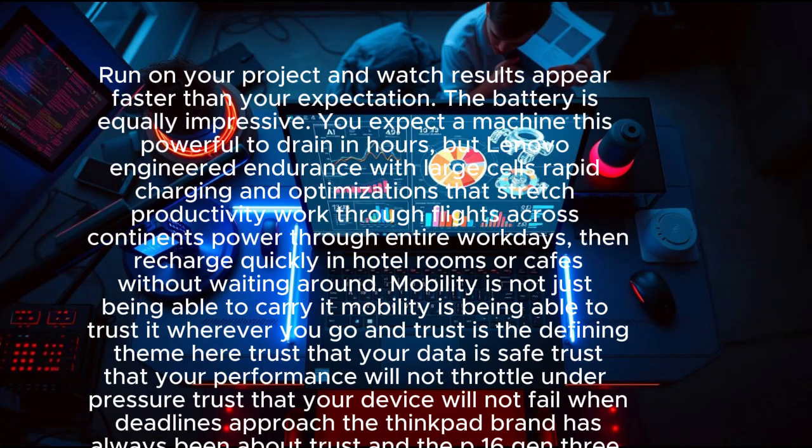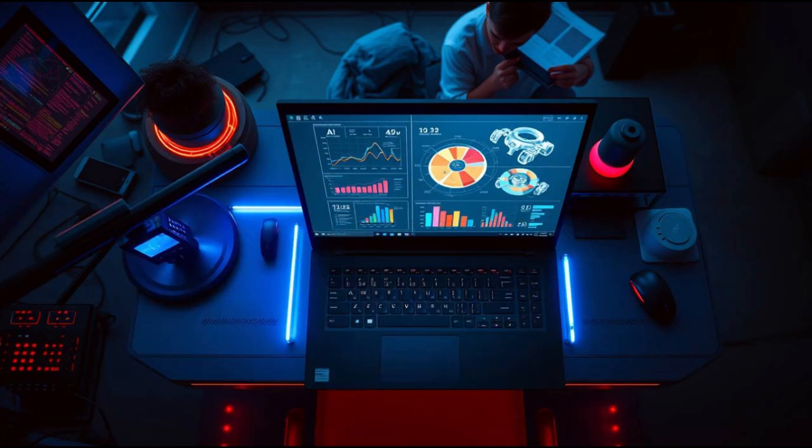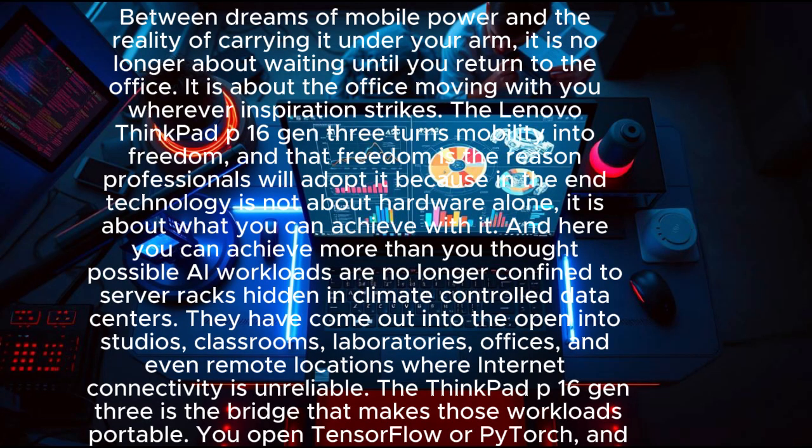Imagine a researcher developing AI models for medical diagnostics, carrying the P16 Gen 3 into hospitals, running local inference on patient scans without needing cloud connectivity — keeping data safe on site and delivering life-changing results instantly. Imagine an architect on site at a construction project generating 3D models, running stress tests and simulations live in front of the client. Imagine a filmmaker traveling with a small crew, editing 8K footage directly on the laptop and showing clients polished cuts before the day even ends.